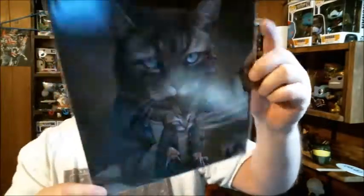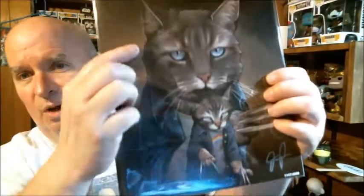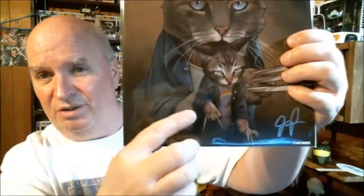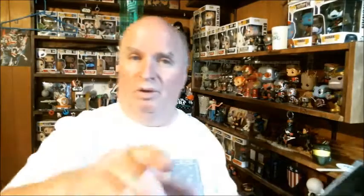Another print or comic - here we go, 'The Clause.' We got a certificate of authenticity. This represents Logan and I can't think of her name in the movie - the daughter - because she's only got two claws whereas he has three. That's what's going on with that cat picture, and it's signed and numbered.